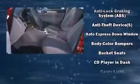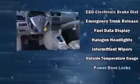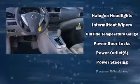Nissan also prioritized safety and security by including head curtain airbags, front side impact airbags, traction control, brake assist, ignition disabling, and ABS brakes.